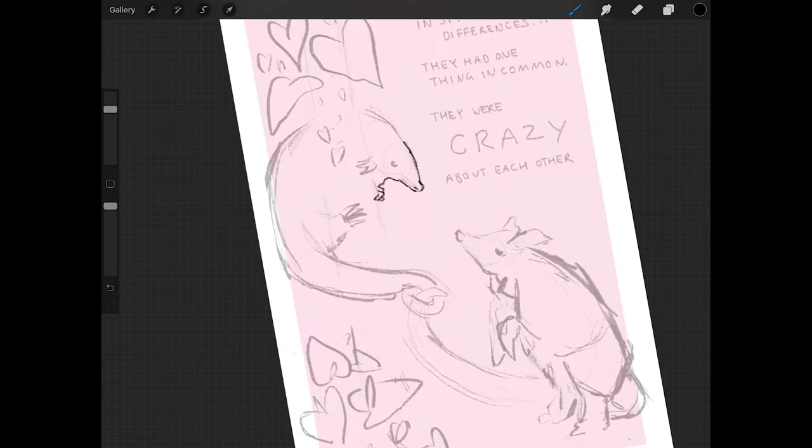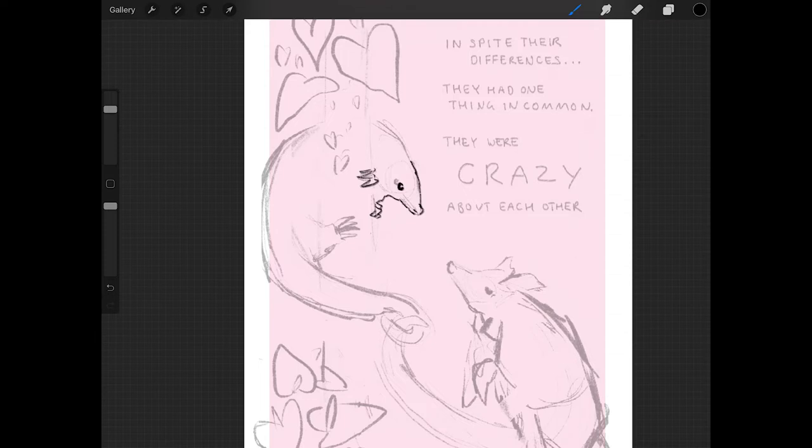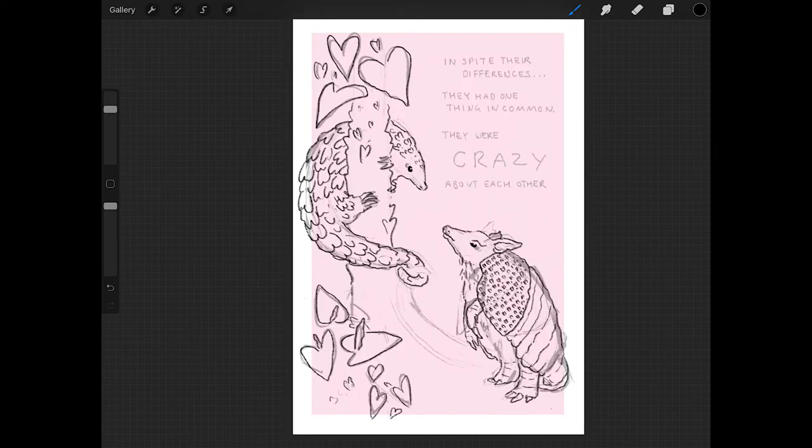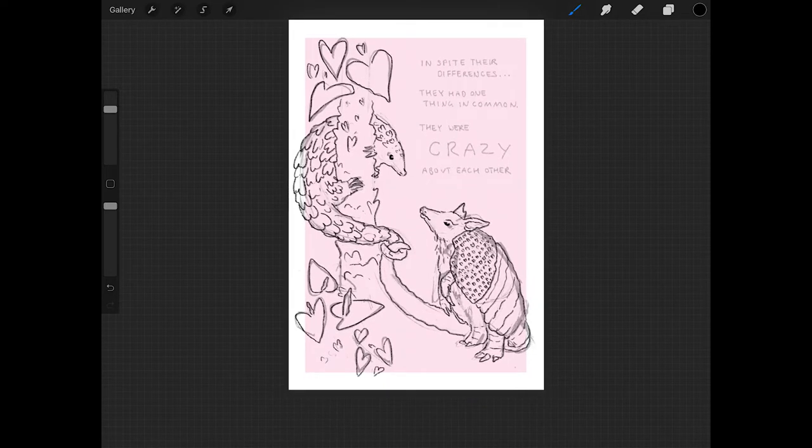Originally when I thought of doing this card I wanted to do the line work with real pencil texture — I would draw it on paper, scan it in, and then use that line work and colour it digitally. I decided against that purely out of laziness. I really do want to experiment with real pencil textures though, because I think it brings so much more to an image that digital brushes on Procreate just can't do.